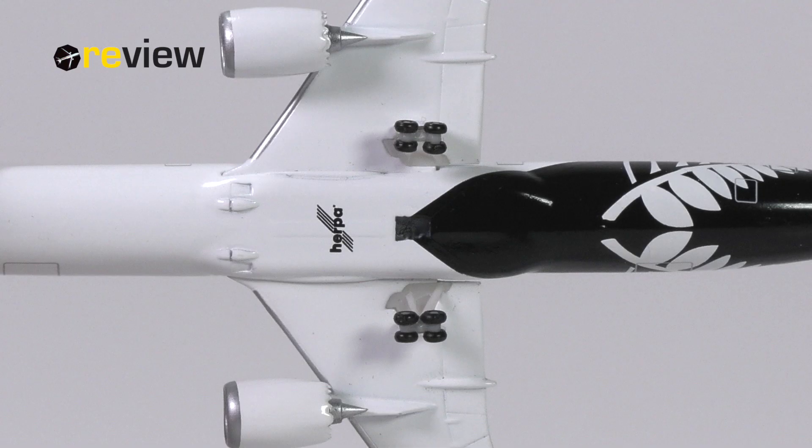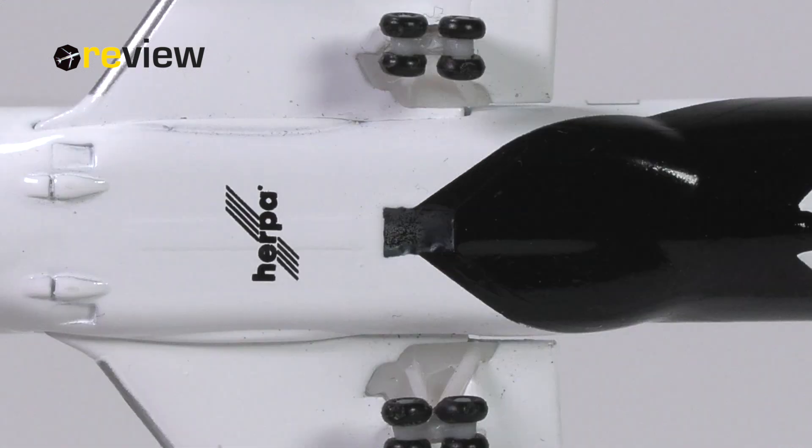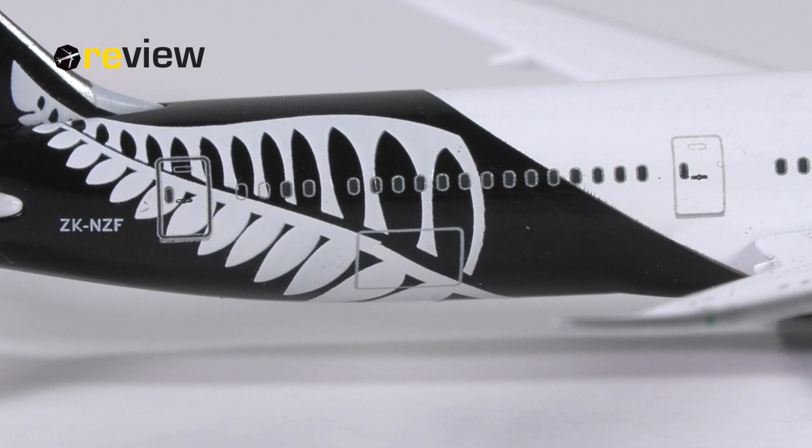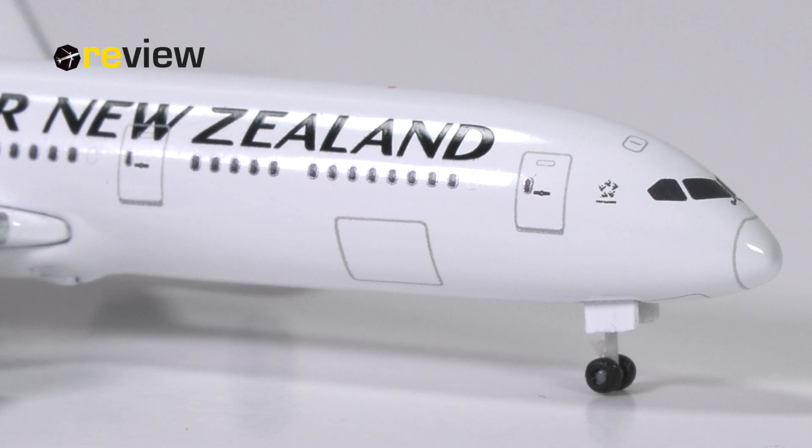One thing I do not like is the addition of a hole in the fuselage for a stand, which is simply not included with this aircraft model, making it rather pointless. It maybe infringes a little bit on the livery, but it doesn't really destroy any printed details, so at least that. Last but not least, we also have the doors to the cargo compartments printed on at the back and front of the aircraft.